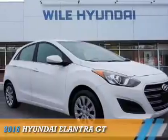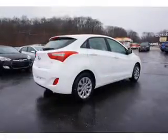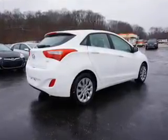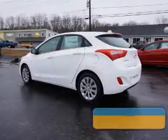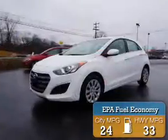Presenting the 2016 Hyundai Elantra GT. It's powered by front wheel drive, a 2 liter 4 cylinder engine, and an automatic transmission. Great fuel efficiency saves you money by requiring fewer trips to the gas station.